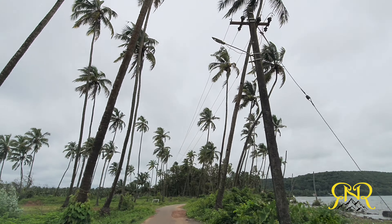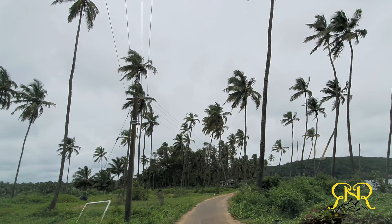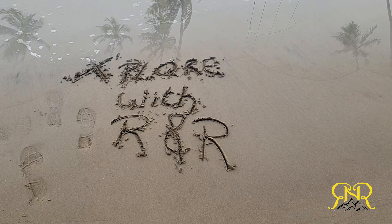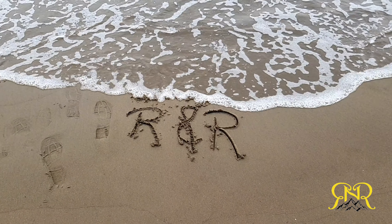Udo Beach is located in the village of Siolim. It's not as popular as Kalangute or Palolem beach, but it's nice and peaceful. It is a very small beach and usually it's quiet. You can expect locals fishing around.